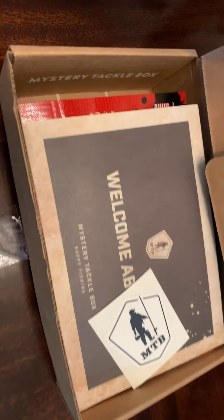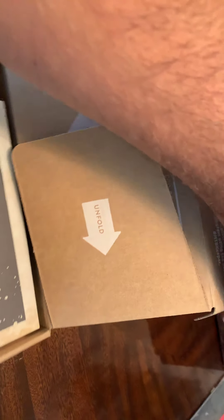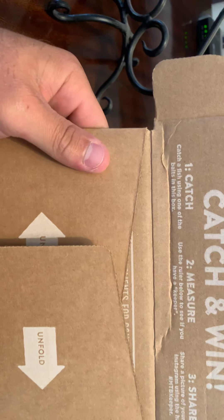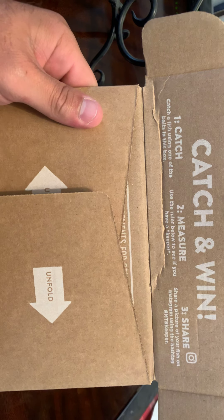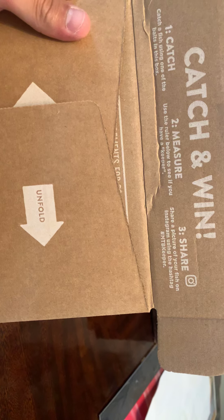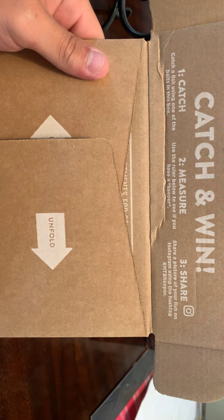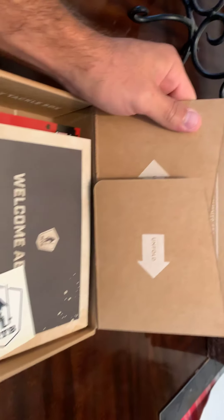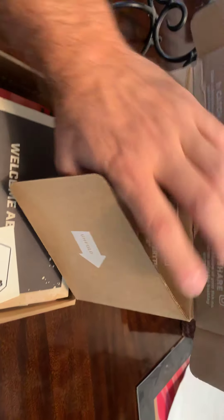Okay, let's check it out. It says 'Catch and Win' — catch a fish using one of the baits in this box, measure it, use the ruler below to see if you have a keeper. Share a picture of your fish on Instagram using the hashtag MTB Keeper. Unfortunately, I don't do Instagram, but hey — there's our ruler.